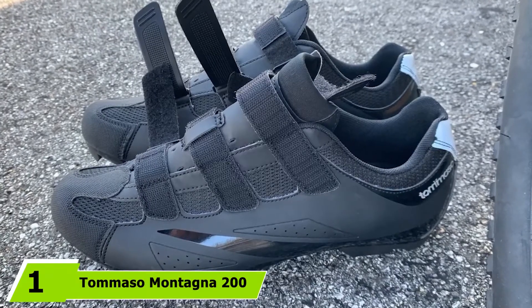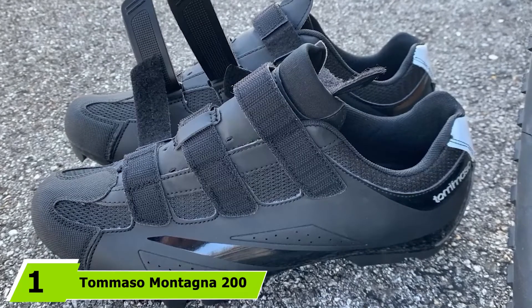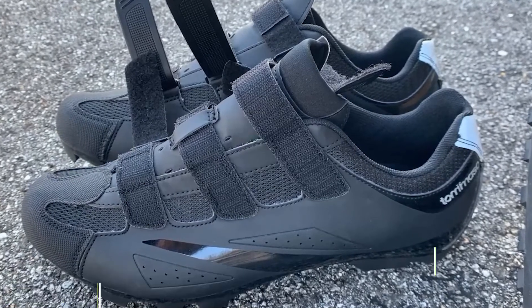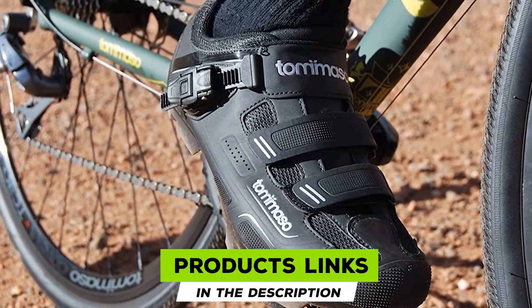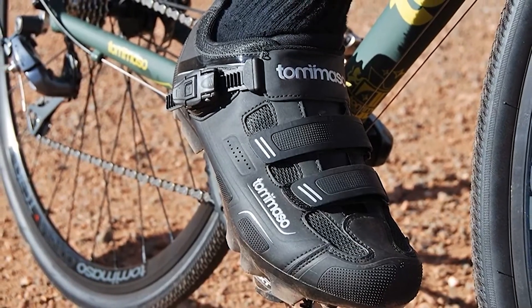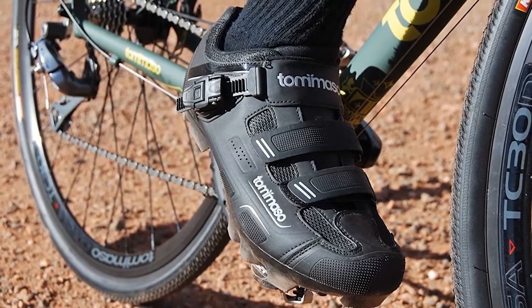At the first position of our list, we have the Tommaso Montagna 200 Mountain Bike Shoe with Buckle. An inexpensive purchase, the Tommaso Montagna 200 is more of an all-around footwear that can be used for commuting, spinning, or even by fans of mountain biking. Featuring synthetic leather in the upper's construction,